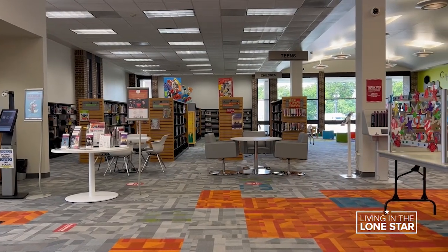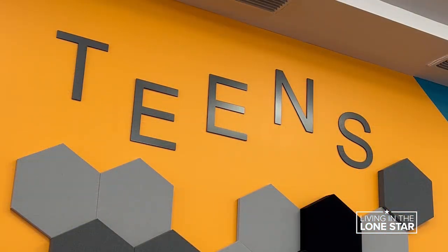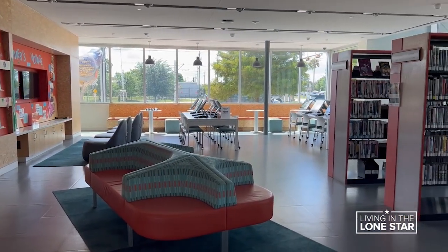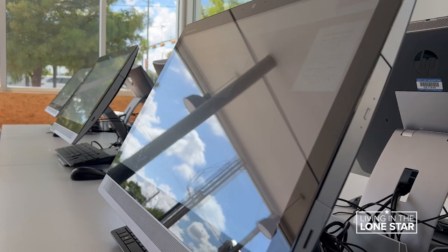The McCrane Cashmere Gardens Branch Library has a new look inside too. The first thing you'll notice is the vibrant colors. You'll also see them at the Young Neighborhood Library — it's a recent opening. The technology in there that is available to our customers is amazing.